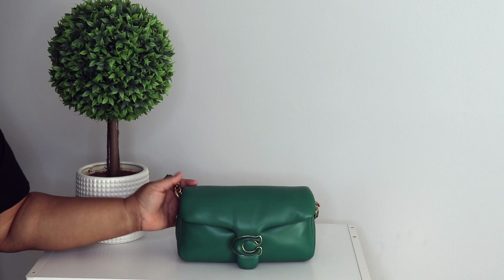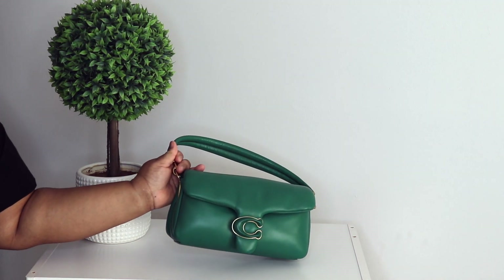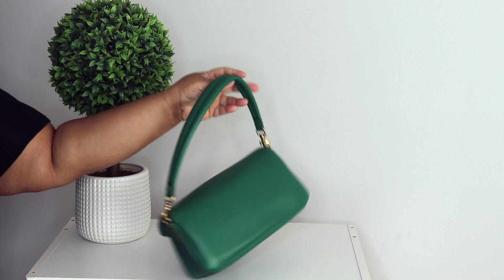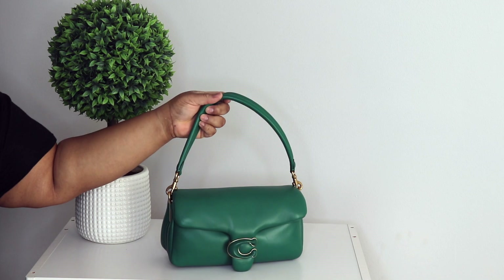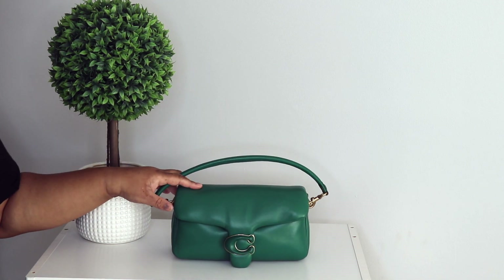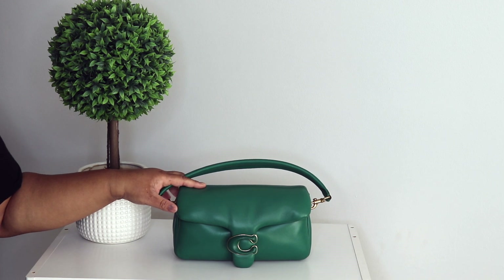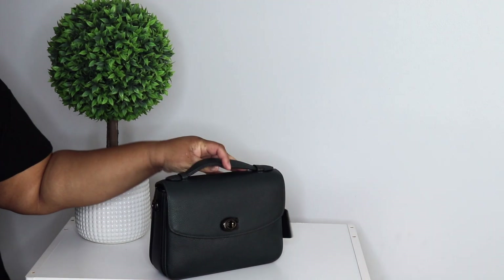Here is my Coach Pillow Tabby — y'all know I love this bag. She is a forever bag. I love the shade of green; I don't really know the name of this green. It's not the Amazon because the Amazon is darker than this, but I love her to pieces.